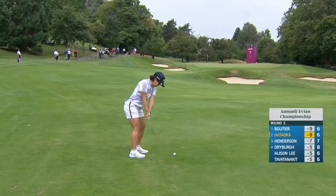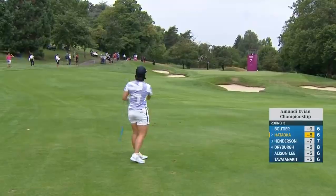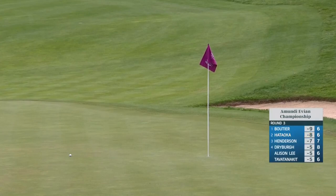No, it's a par five. Alison Lee hit a gutsy seven-wood to the left bunker — this needs to get up, and does. Very nice. Another chance.